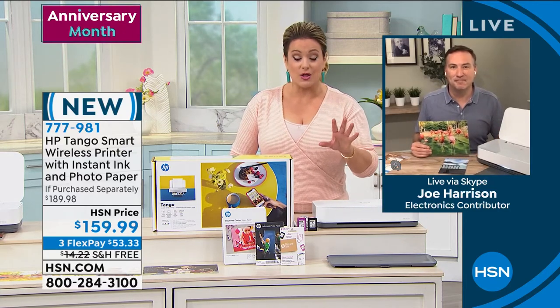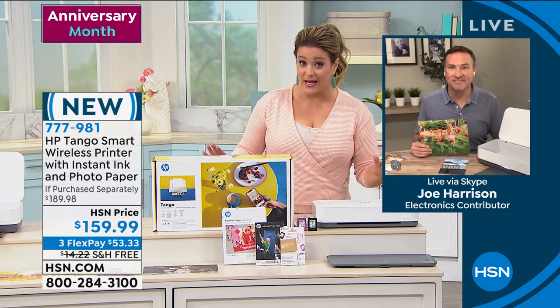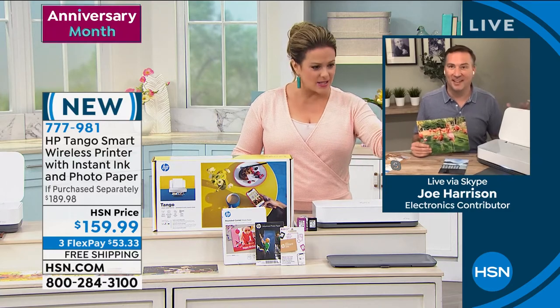You do have flex pay to bring this home — it's $53.33 right now, that's all you pay tonight, and we ship this out to you with free shipping and handling. I was blown away by the size of it, and then I kept checking the specs.